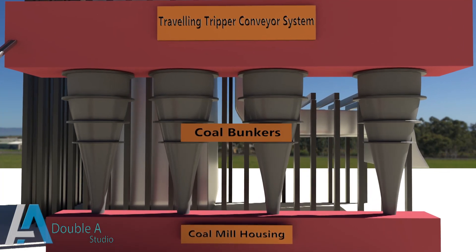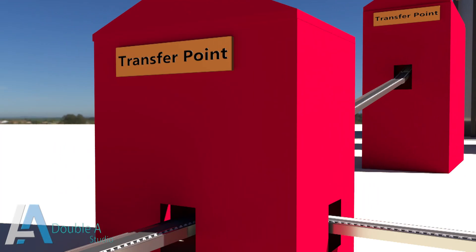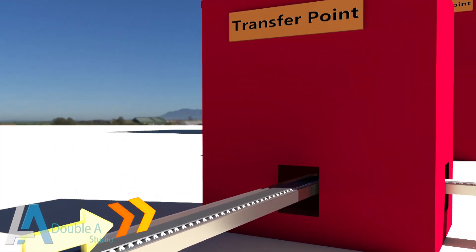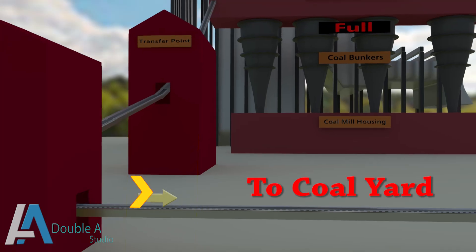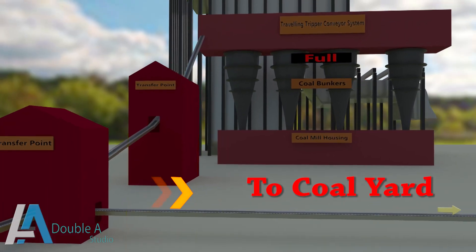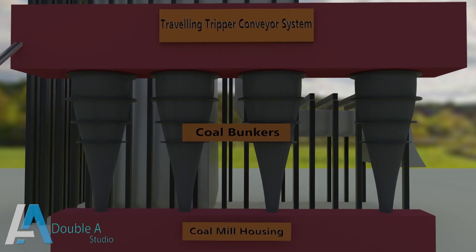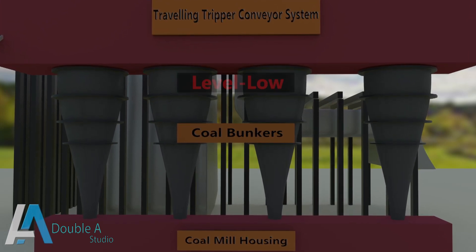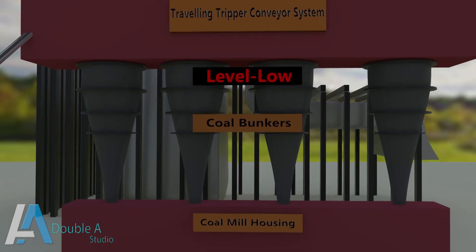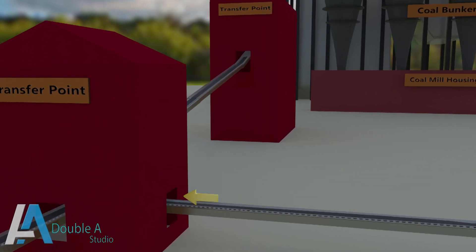After crushing, coal is fed and stored in coal bunkers. In case coal bunkers are full, the coal is sent for stacking or storage in the coal storage yard through conveyors and transfer points. When the level of coal in bunkers reduces to a certain point, stacked coal is reclaimed and sent to coal bunkers to maintain optimum level.